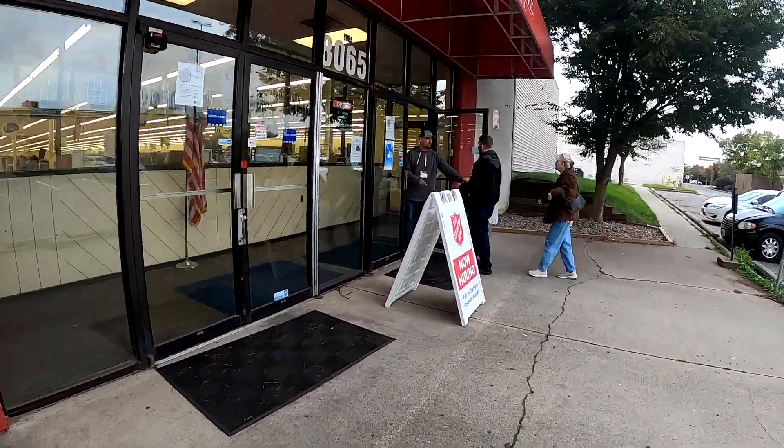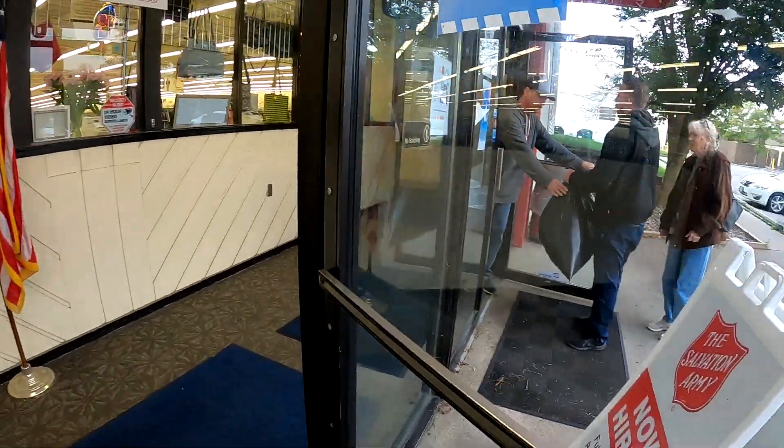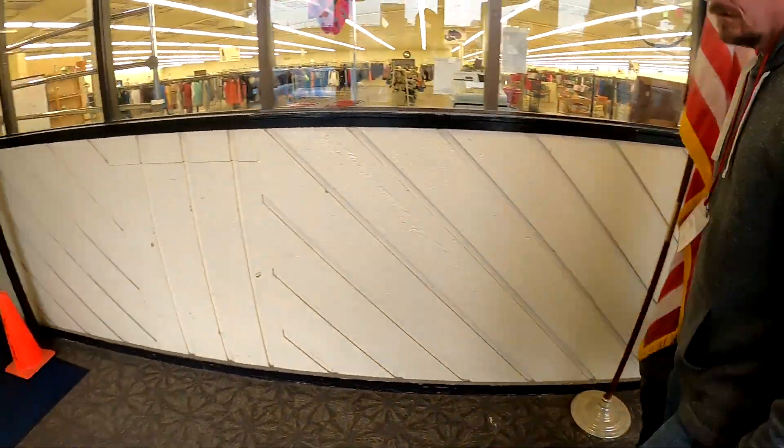How are you doing? Is that a donation? Yes, it is. You should have the gate over here in a second. I'll go ahead and take it through. Thank you, sir. Morning. Morning. How are you? Good.